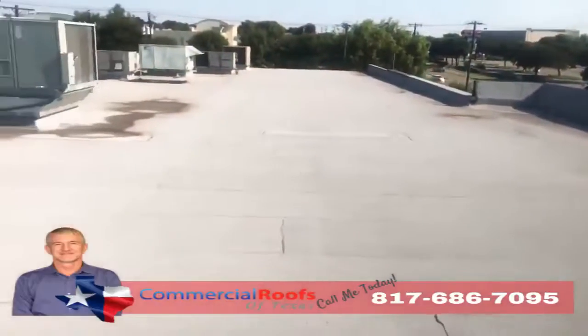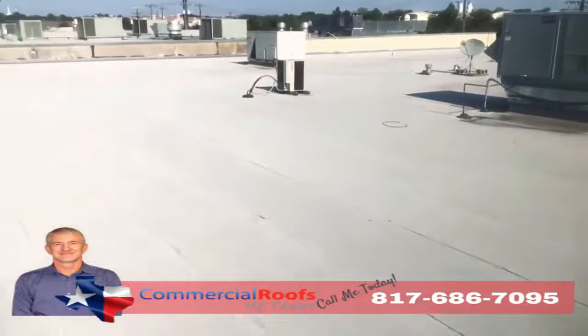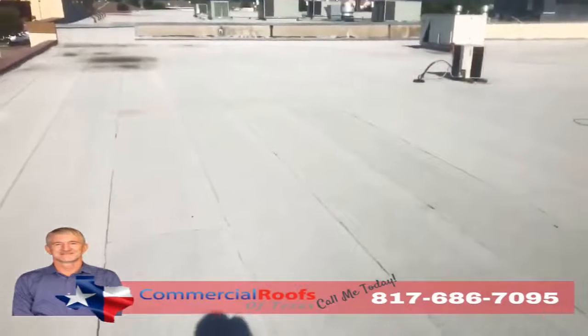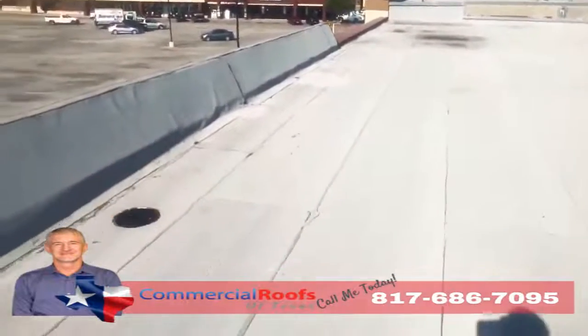This is Matt with Commercial Roofs of Texas, up here doing an inspection. The customer has a modified bitumen roof on a strip center and they've got leaks. The first thing I want to check for is granule loss from hail, from wind, or any kind of storms coming through the area, because what happens is it knocks the granules off.